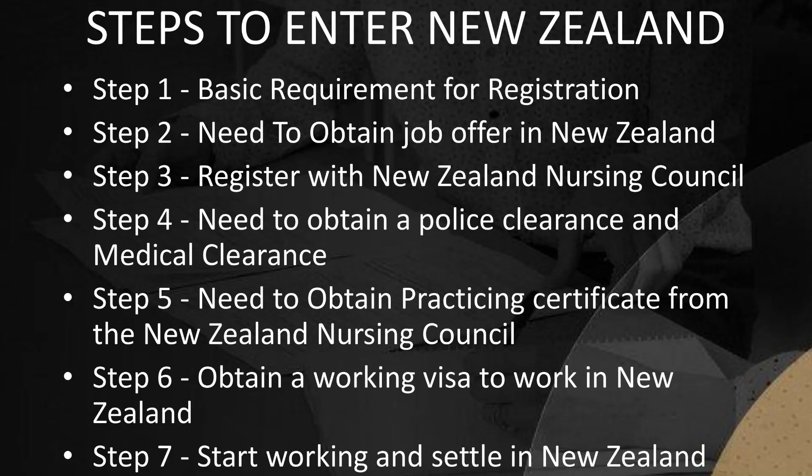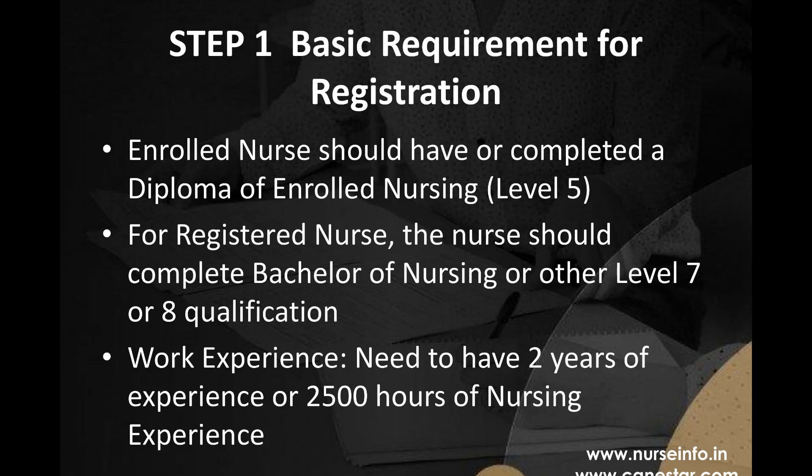Steps to be followed to enter New Zealand for nurse jobs: Step 1 - Basic Requirement for Registration; Step 2 - Obtain a Job Offer in New Zealand; Step 3 - Register with the New Zealand Nursing Council; Step 4 - Obtain Police Clearance and Medical Clearance; Step 5 - Obtain a Practicing Certificate; Step 6 - Obtain a Working Visa; Step 7 - Start Working and Settle in New Zealand.